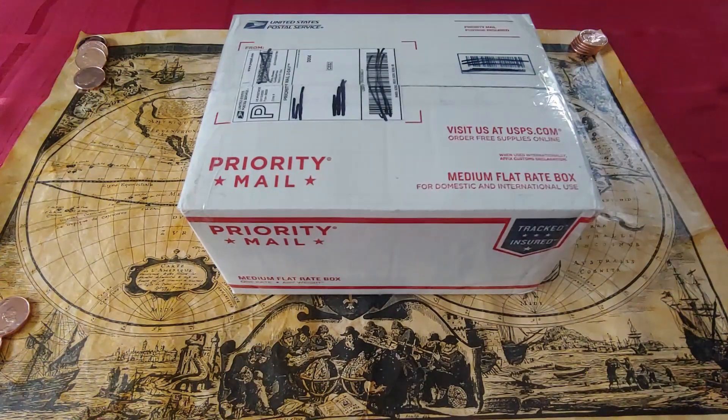Hello, good people of the Precious Metal community. Silverwolves here. Have I got a great video for you — a $250 grab bag from Treasure Town unboxing. Contents are new, so please stay tuned.